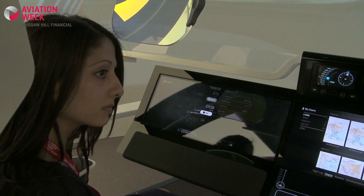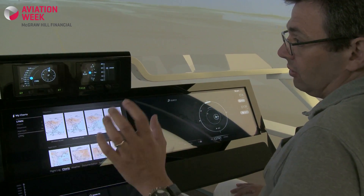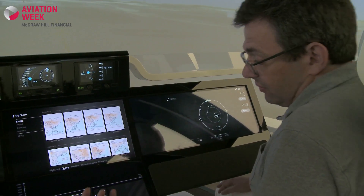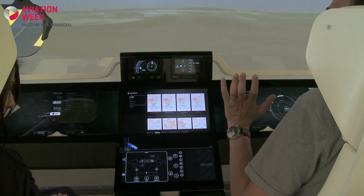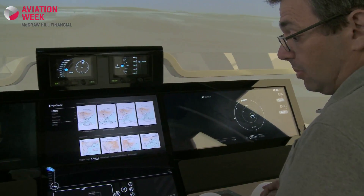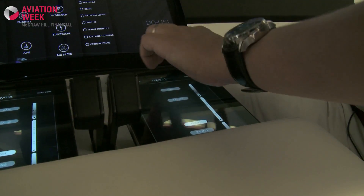Bringing this interaction allows us to imagine removing parts of those control panels found everywhere in the cockpit. For instance, bringing an interactive way to handle the system. You remember that in the current cockpit you've got an overhead panel with a lot of buttons. You can now directly interact with those buttons very simply.